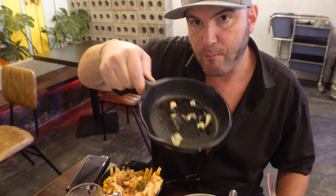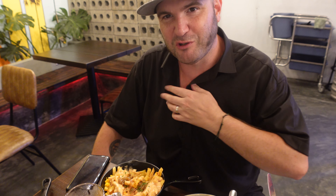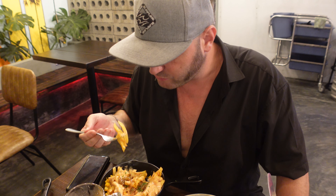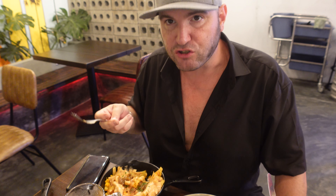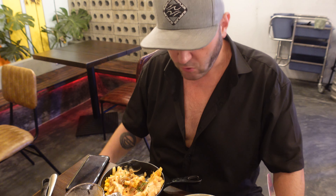I'd recommend anybody that wants a burger in Da Nang to come check this place out — it absolutely is phenomenal. As you can see the smash burger is gone. The fries I'm not going to eat much more of, I just want to demonstrate their tastiness. They'll really fill me up for the night and hinder me from filming. They're so large you could share this with three or four people — it's a proper size. And the fries on their own without anything are delicious.